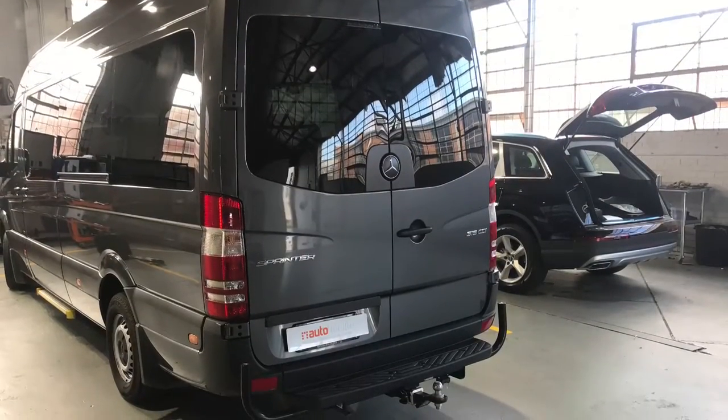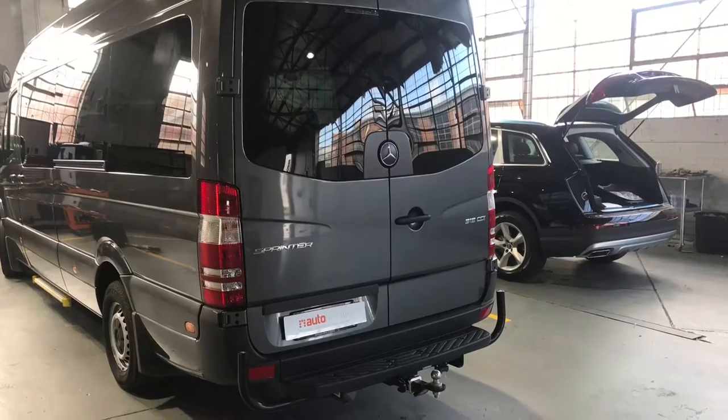The rear speakers for the van also integrate in through a microphone for public announcements, so your customers don't miss a thing.